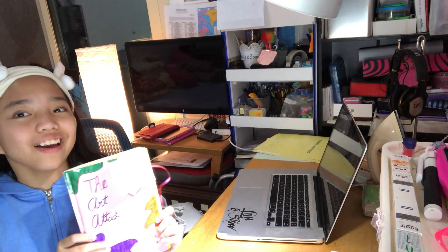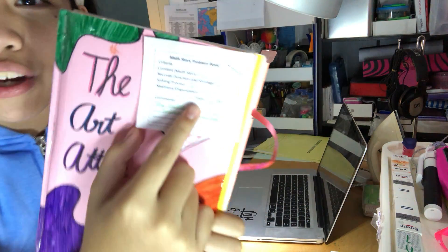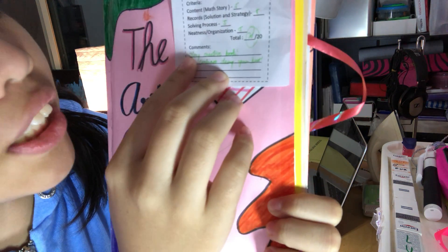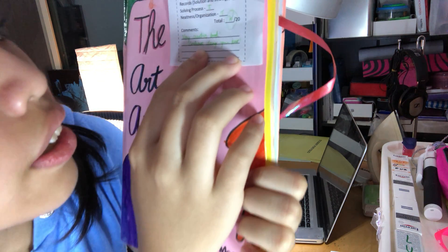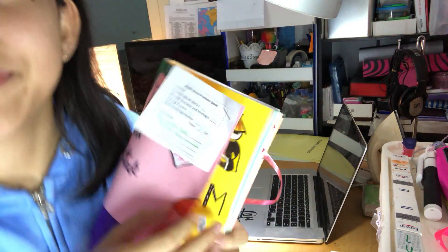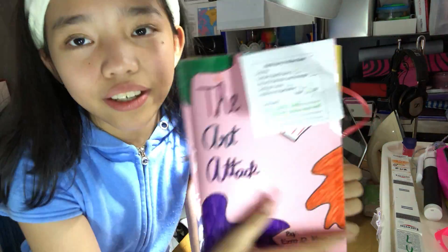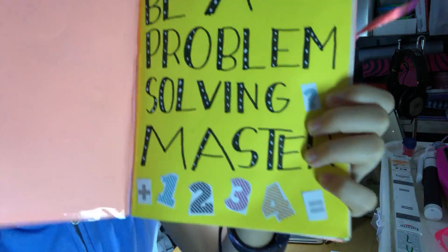This is my Art Attack Storybook in Math. As you can see, this is my math project and I got 20 out of 20. My teacher said, 'Very creative book.' Create doing your best. So my quote for this book is: Be a Problem Solving Master.